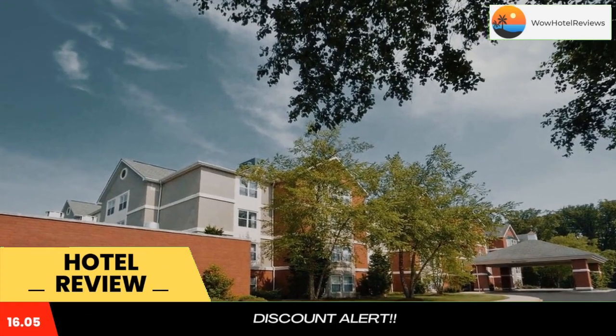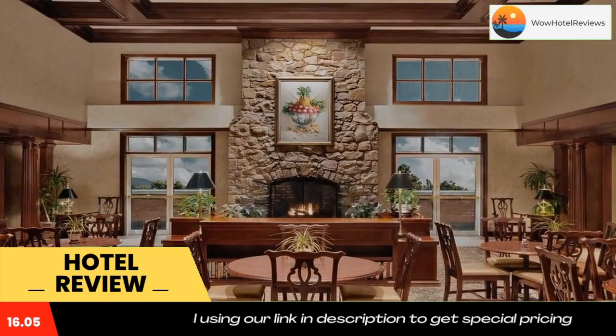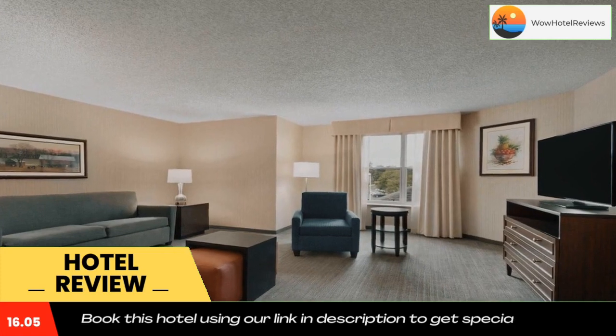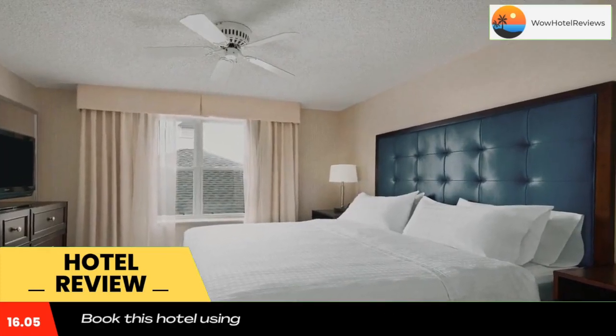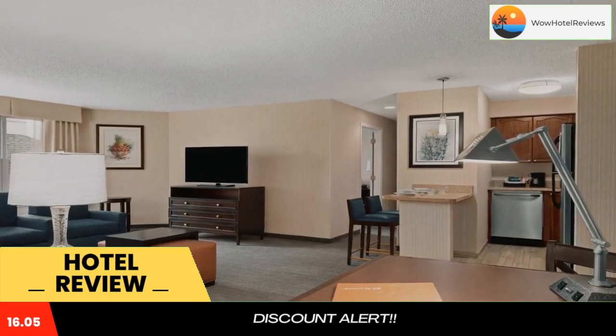Homewood Suites by Hilton Wilmington Brandywine Valley provides each suite with cable TV and HBO. iPod docking stations and seating areas are furnished in all suites. The hotel offers free shuttle transportation to local area attractions and grocery shopping services. A business center is on site as well.